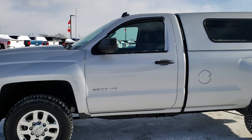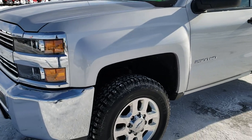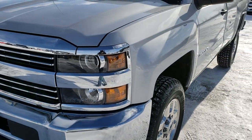This is stock number 9931. We are here at Summit Automotive in Fond du Lac, Wisconsin, your new and used heavy duty truck headquarters.